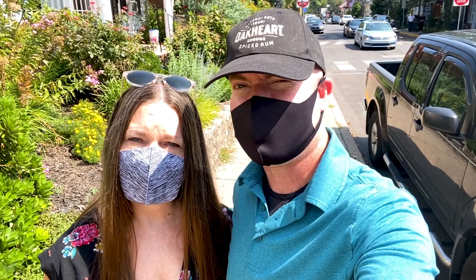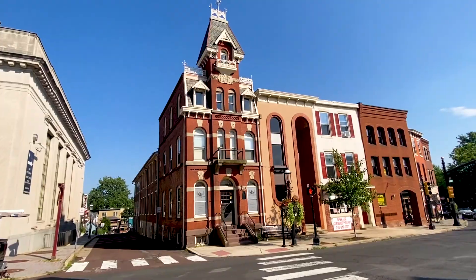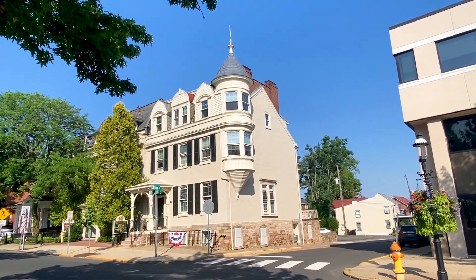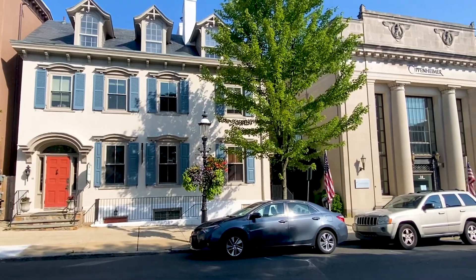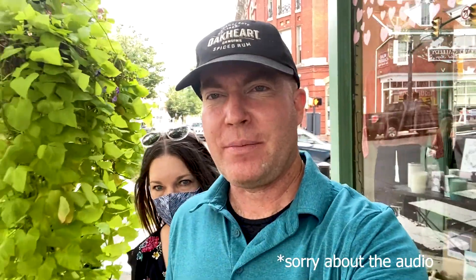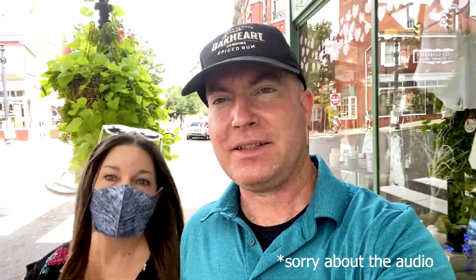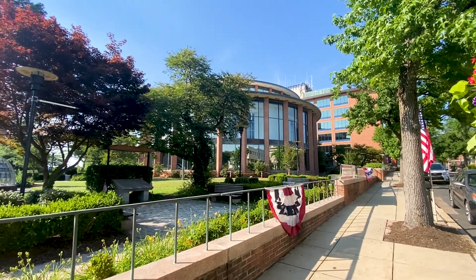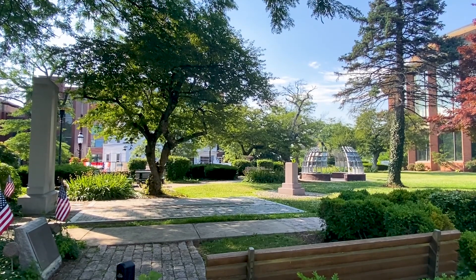What is Doylestown? We're about to show you. One of the things we love about Doylestown is the architecture. We both personally enjoy architecture and the designs they have here are pretty amazing. Doylestown is Bucks County's county seat, and this is the courthouse.